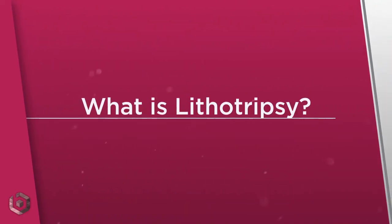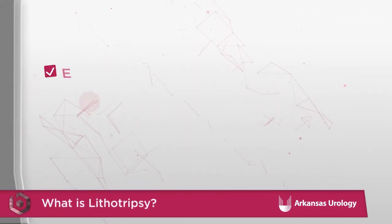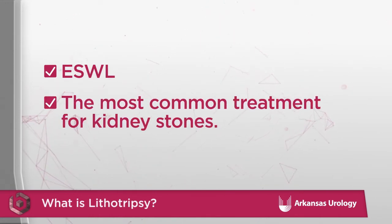What is lithotripsy? Extracorporeal shockwave lithotripsy, ESWL, also known as lithotripsy, is a surgical procedure that uses ultrasound shockwaves by which a kidney stone is broken into small particles that can then be passed out of the body. ESWL, or lithotripsy, is the most common treatment for kidney stones in the United States.